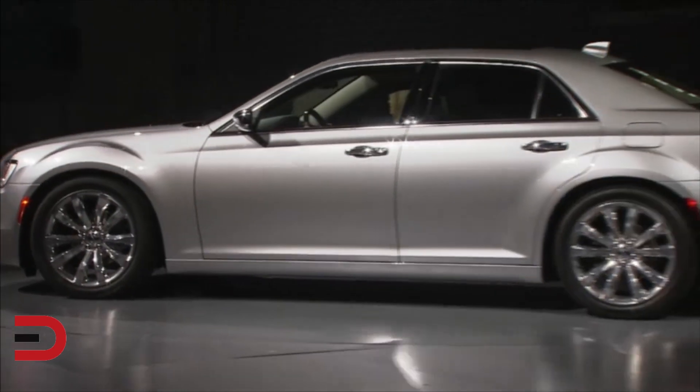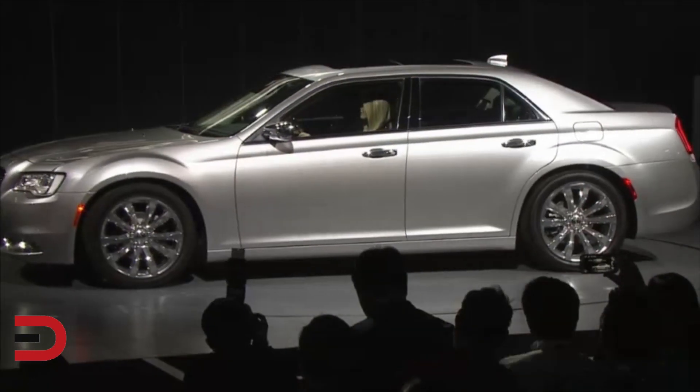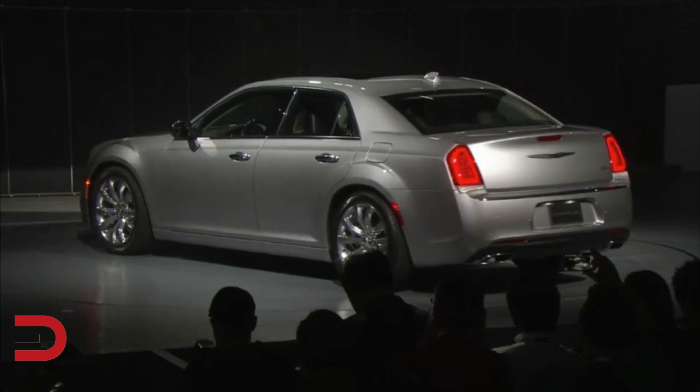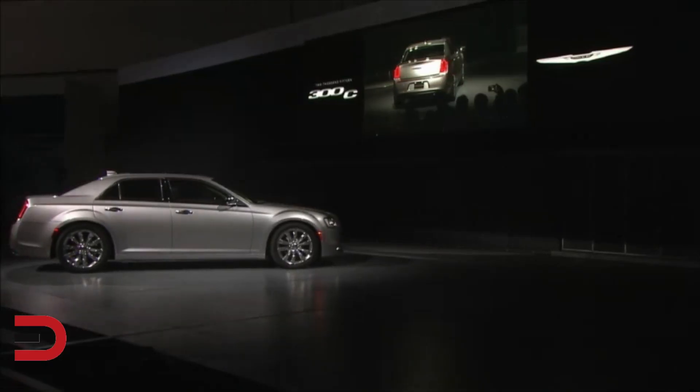The Chrysler wing badge now floats over a dimensionally textured grille, while the stylish fascia is accented by a distinctive chrome Mobius strip which emphasizes the sedan's wide stance. Expect to see this strong brand cue on all Chryslers moving forward.